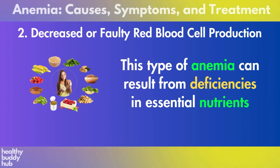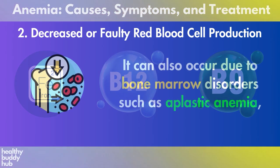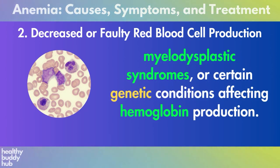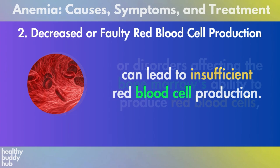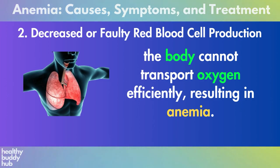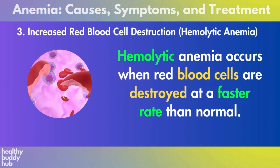Two: decreased or faulty red blood cell production. This type of anemia can result from deficiencies in essential nutrients such as iron, vitamin B12 (cobalamin), or folate (vitamin B9). It can also occur due to bone marrow disorders such as aplastic anemia, myelodysplastic syndromes, or certain genetic conditions affecting hemoglobin production. Inadequate intake or absorption of these nutrients, or disorders affecting the bone marrow's ability to produce red blood cells, can lead to insufficient red blood cell production. Without enough healthy red blood cells, the body cannot transport oxygen efficiently, resulting in anemia.